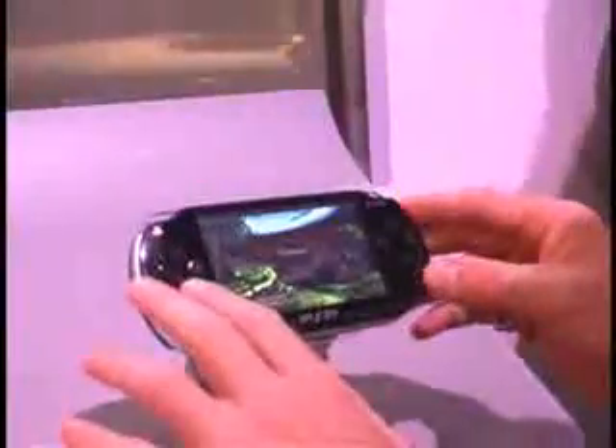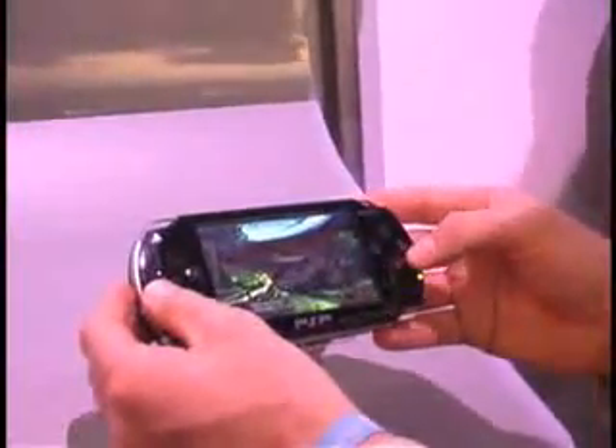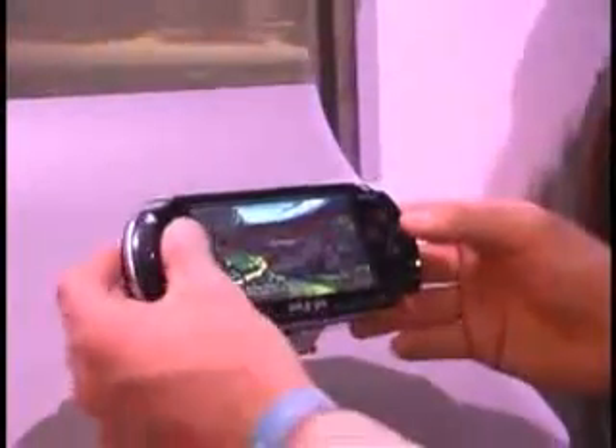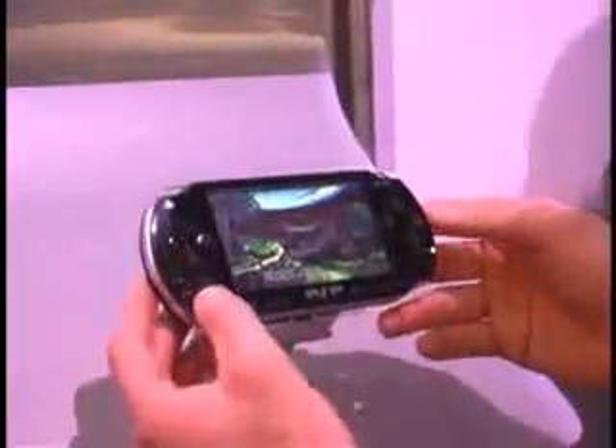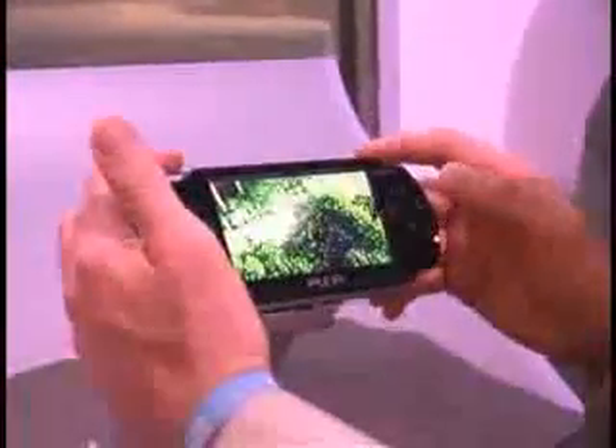We have our familiar functions from past controllers. The PlayStation symbols here offer a variety of functions, whether it be playing games, music, or movies. We also have our directional pad and an analog stick right here.